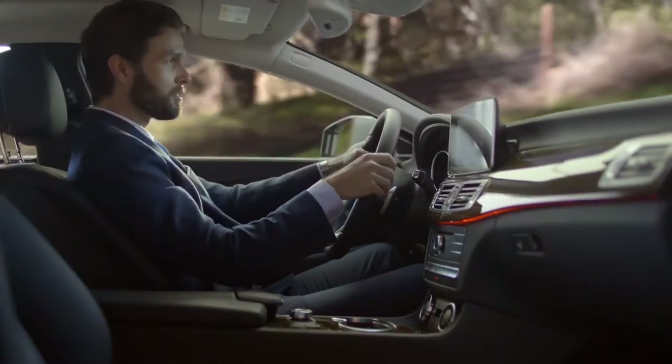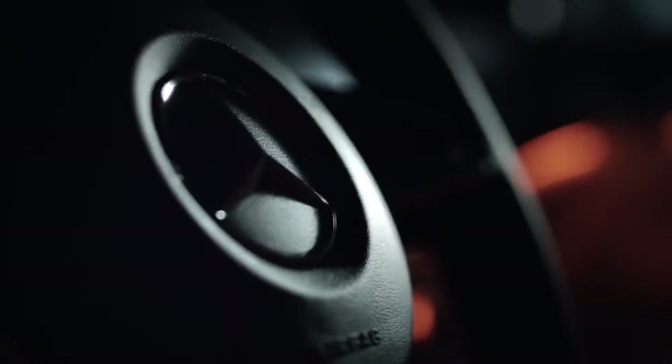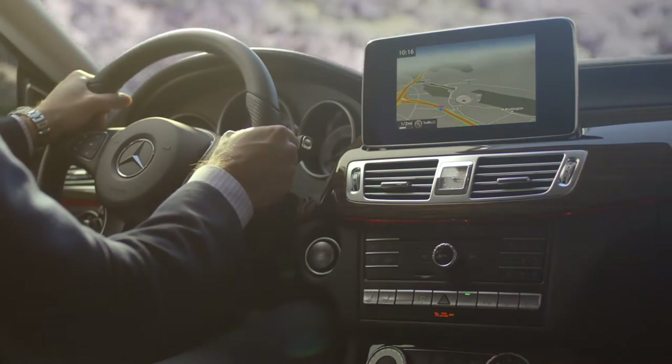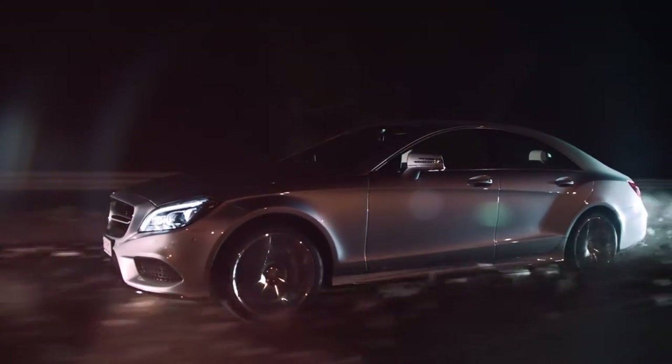Every touch point of this vehicle has been considered with a discerning eye. The sportier steering wheel, a large display screen, and new chrome detailing throughout. This defines contemporary luxury.